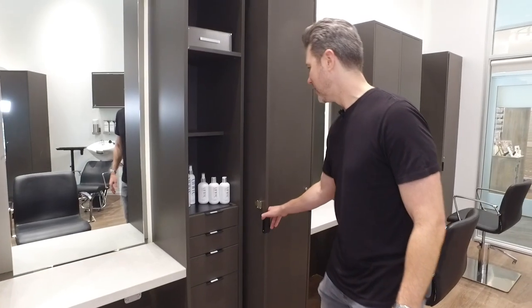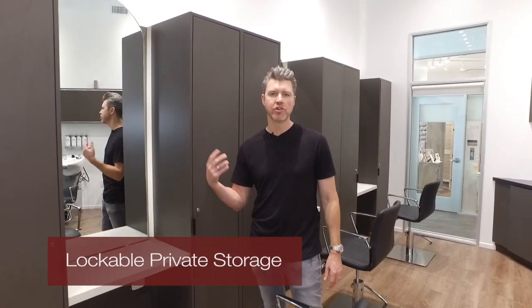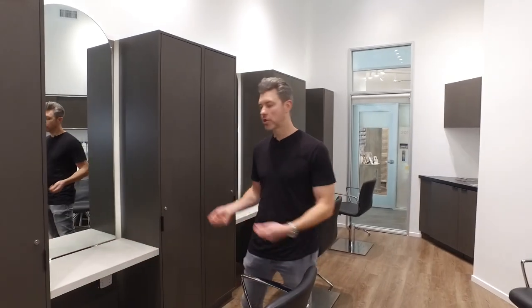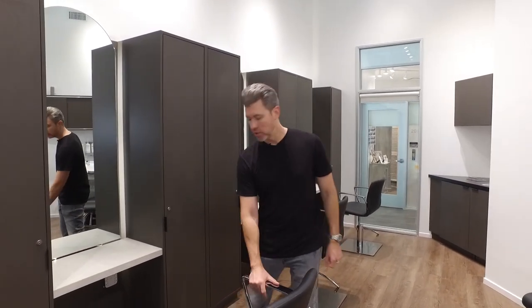Drawers. These cabinets are lockable. So you can do a couple clients in the morning, then go get some coffee, maybe lunch. You can lock everything up — you don't have to drag everything with you. Then you just do your thing.